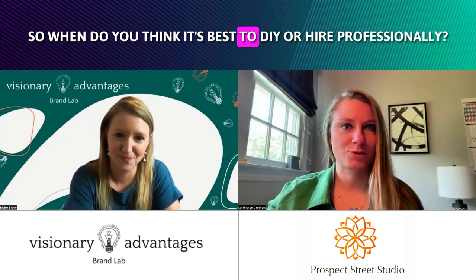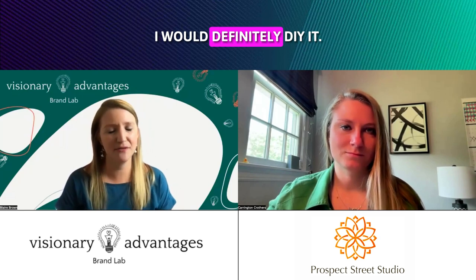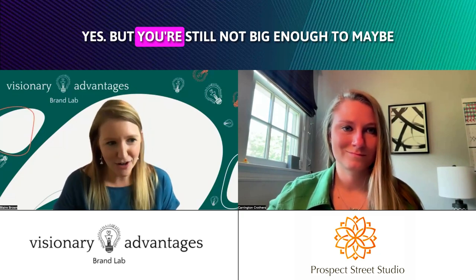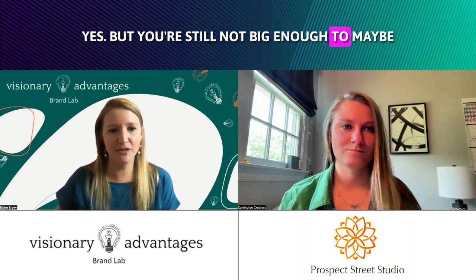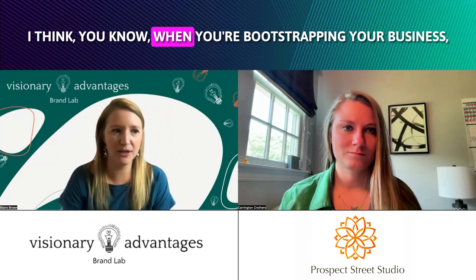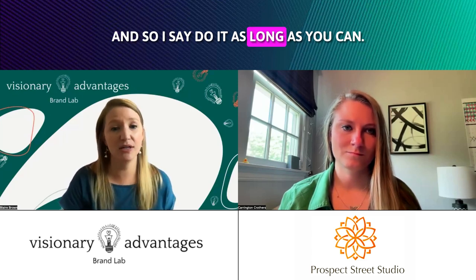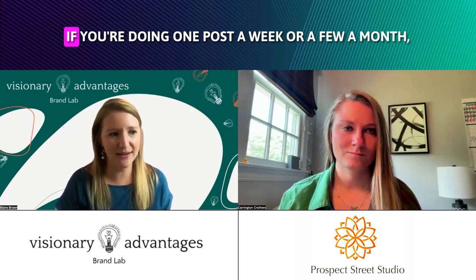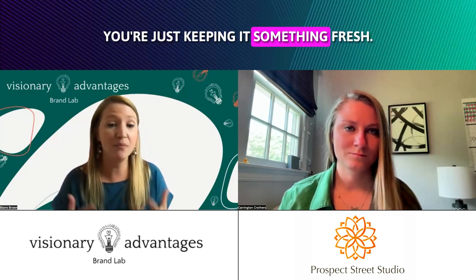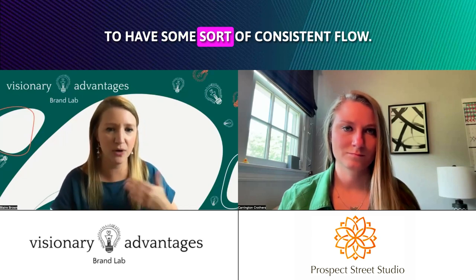So when do you think it's best to DIY or hire professionally? Whenever your business is just starting out, I would definitely DIY it. If you're already in the trenches doing everything else, you're still not big enough to maybe put money back in and reinvest it in social media. When you're bootstrapping your business, you do have to be smart about where you spend money. So do it as long as you can — don't stress yourself over it. If you're doing one post a week or a few a month, just keeping something fresh, I wouldn't stress over it. If you're just starting out, just do that to have some sort of consistent flow.